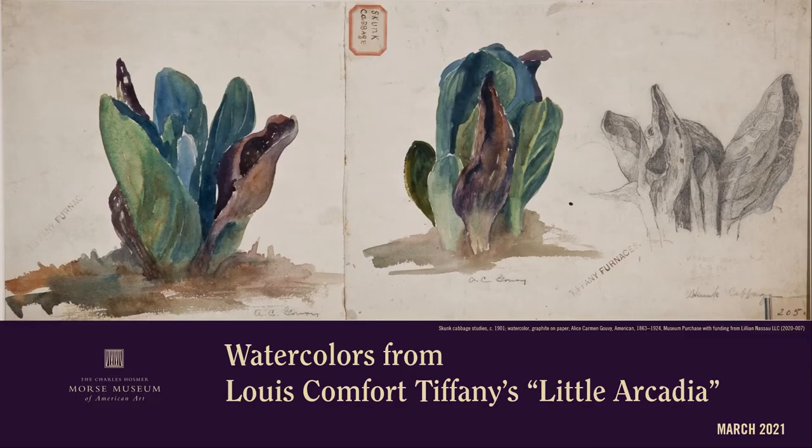As you see here in Gallery 8, we have an exhibition of 18 of our collection of 21 design drawings made by designers at Louis Comfort Tiffany's enamel department around 1900 to 1902, including the recently acquired studies of skunk cabbage purchased by the museum with funds generously donated by Lillian Nassau LLC, which I will discuss in a bit.